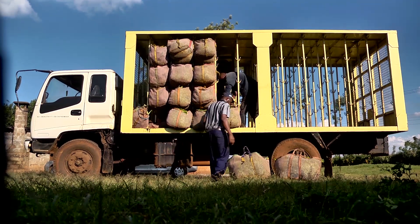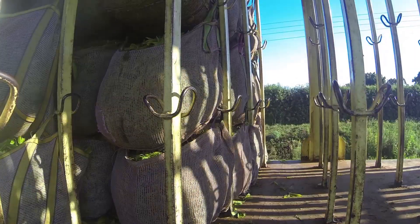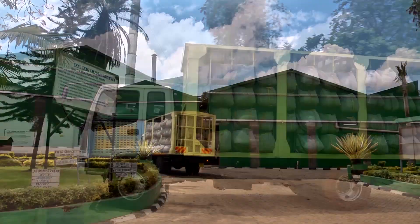The tea leaves are taken from the fields to the processing house on lorries. The lorry has specially designed hooks to hang the bags of tea on. This stops the leaves spilling out or getting damaged.